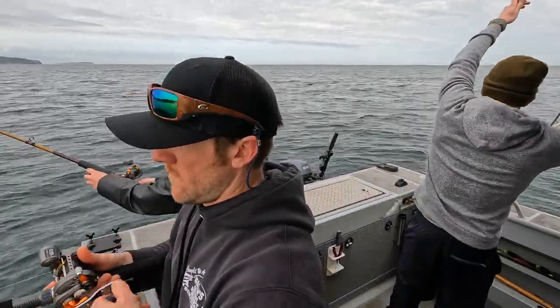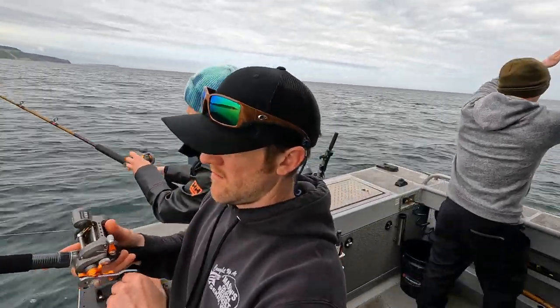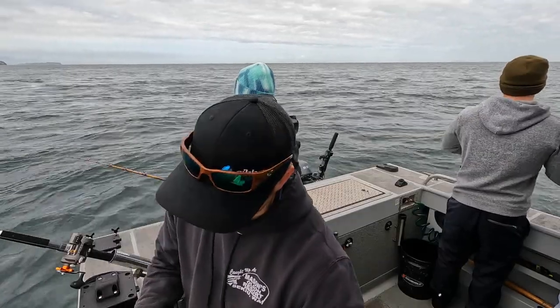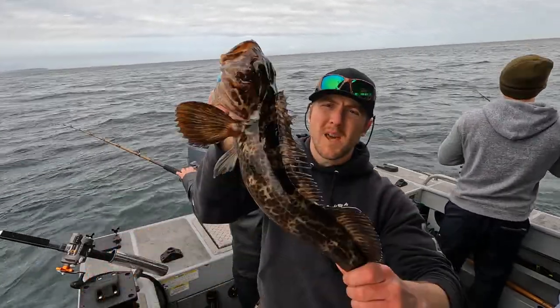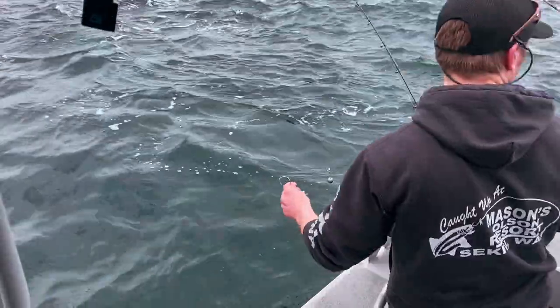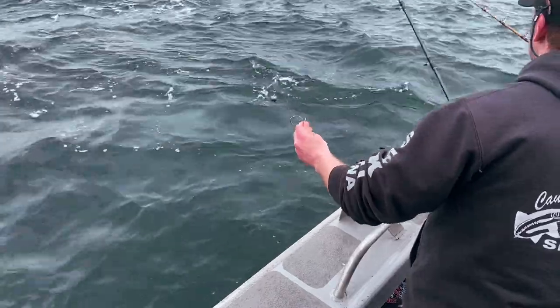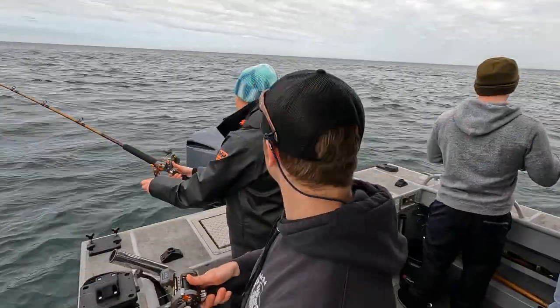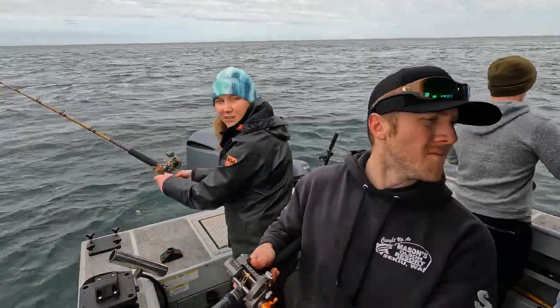Lingcod fishing is super fun — really active and hands-on. Going on in the kelp bed, this is a great spot. They're here. Another little baby, we're going to send them back. I like to float over kelp beds and rocky structure. Coming up there's a big old rock. They like to hide away in little crags, nooks and crannies, and target bait fish.